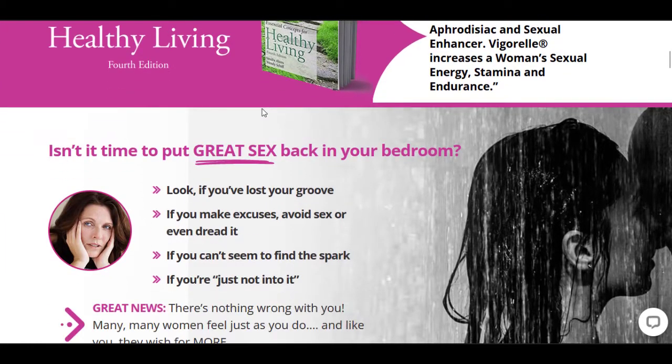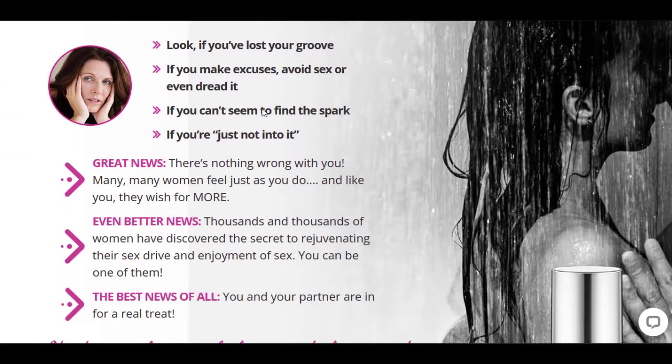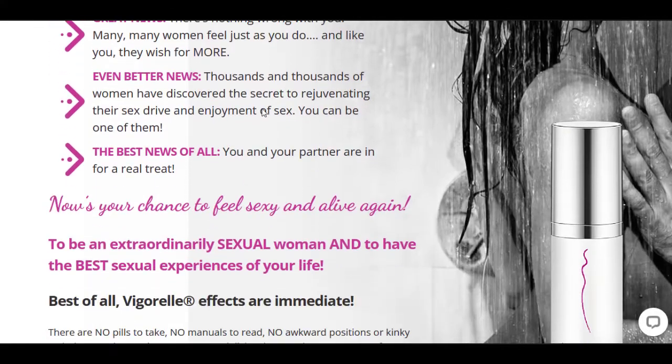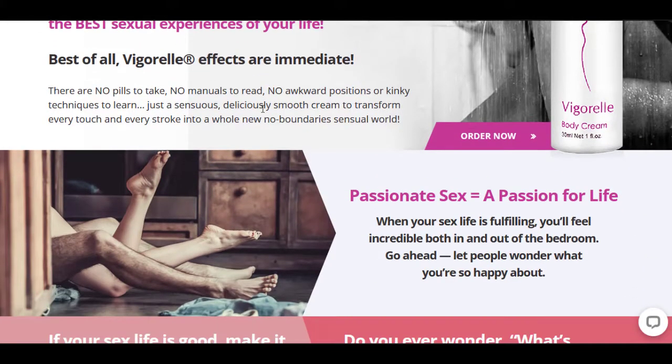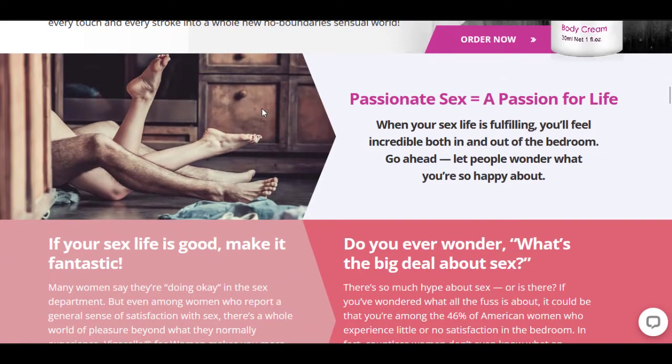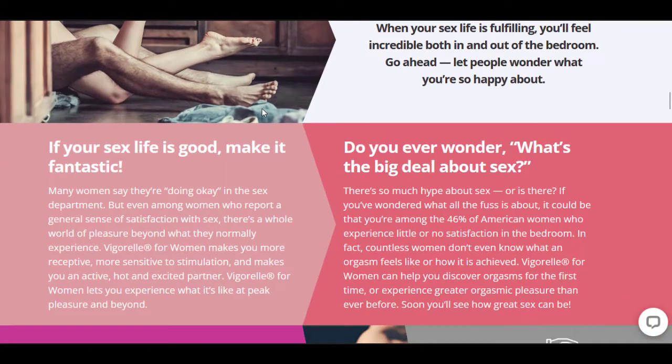I'll be covering the claims behind the product, the ingredients that back up those claims, also go over a little bit of the science of the ingredients that are in the product, also cover the directions and how to use it, and of course include any other information that I found while researching the product.